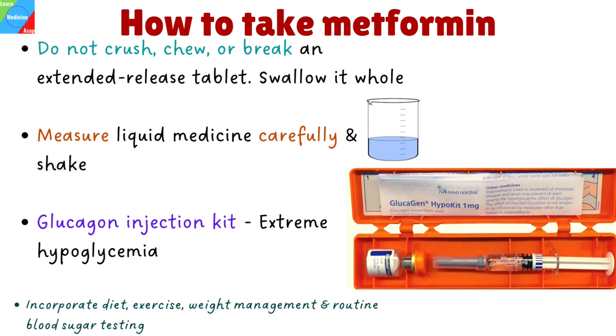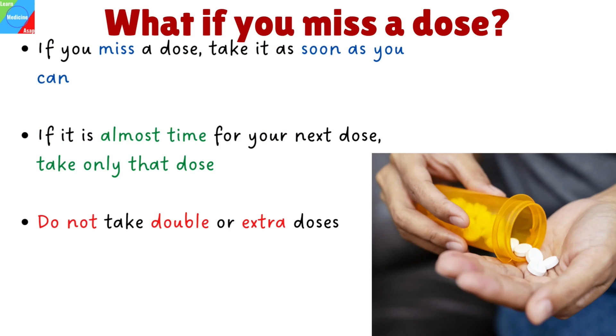Metformin is just one component of a comprehensive treatment plan that may involve diet, exercise, weight management, routine blood sugar testing, and specific medical attention. Follow your doctor's recommendations exactly. If you miss a dose, take it as soon as you can. If it is almost time for your next dose, take only that dose. Do not take double or extra doses.